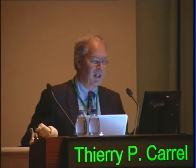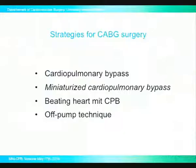Thank you very much, dear chairmen, ladies and gentlemen. This is an easier topic for me to treat because we have more experience than with malperfusion in aortic dissection. You see here the four well-known strategies for CABG surgery: either with full conventional cardiopulmonary bypass, beating heart under support of pump technique, and I will focus on so-called mini, which means minimal or miniaturized cardiopulmonary bypass.